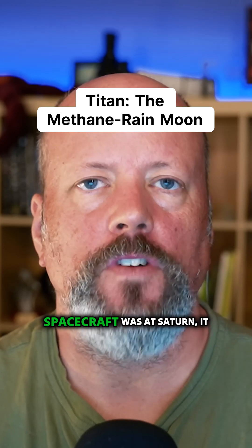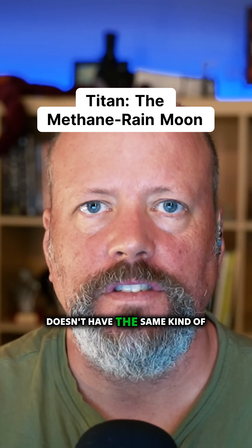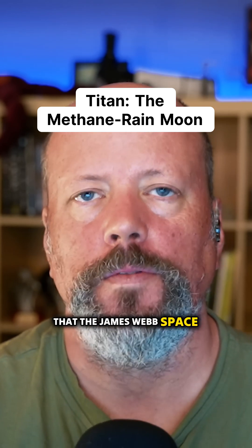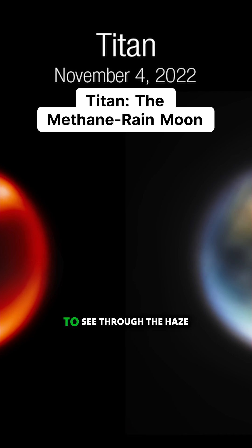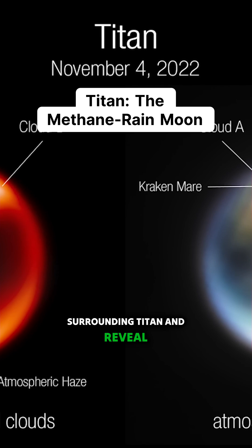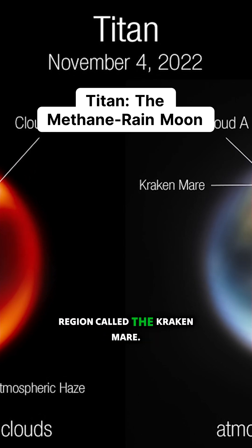Even though the Cassini spacecraft was at Saturn, it doesn't have the same kind of optics or the same infrared capabilities that the James Webb Space Telescope does. These images coming from James Webb are able to see through the haze surrounding Titan and reveal some of the surface structures — you can see some of the northern region called the Kraken Mare.